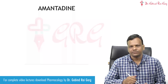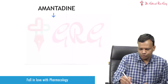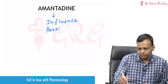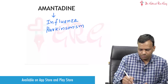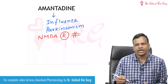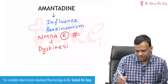The next drug is Amantadine. Although it is a very old drug, it was initially used for influenza virus, then it was used for Parkinsonism as well. Now recently it has been found that it has an additional mechanism of blocking the NMDA receptors, and this NMDA receptor blocking action of Amantadine is approved to treat levodopa-induced dyskinesias in Parkinsonism.